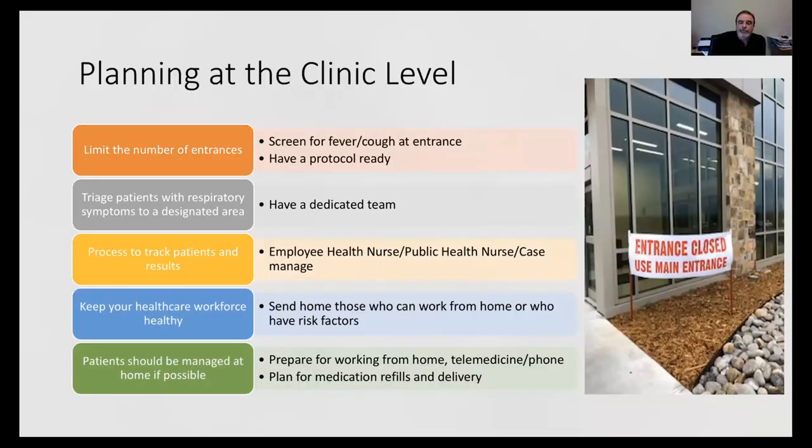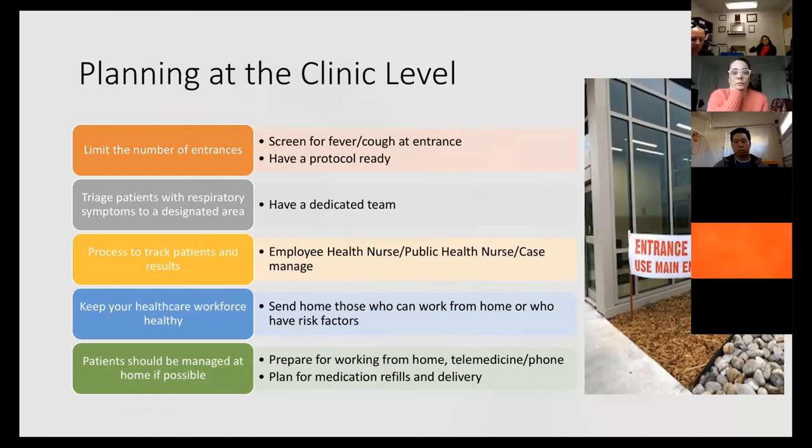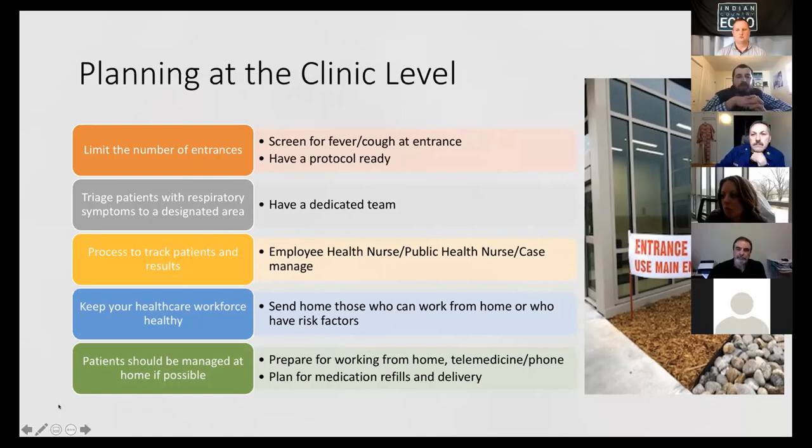I'll hand it over to Whitney for the next few slides, and then I'll wrap up with an MMWR article I want to share. Hi everyone, I'm Whitney Essex, a nurse practitioner. I work in Infectious Diseases with Dr. Mera here at Cherokee Nation of Oklahoma, and have been involved in a lot of the planning at the clinic level to protect patients and staff and be prepared for when staff get sick.